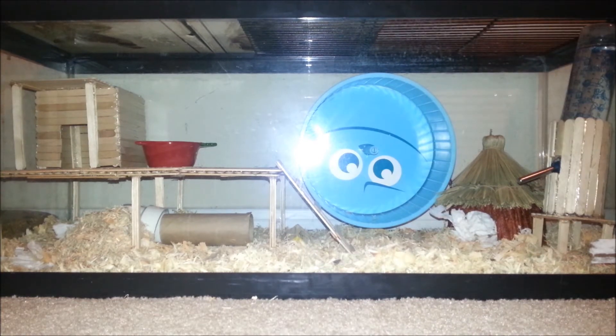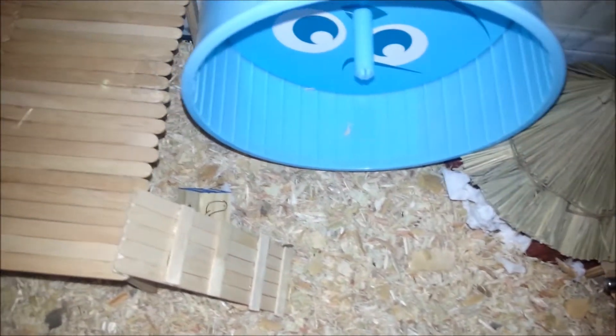So this is just an overview of his home. It's been changed up quite a bit, because I've been making things for him. But I will go in detail right about now. Here's a bird's-eye view of his cage.